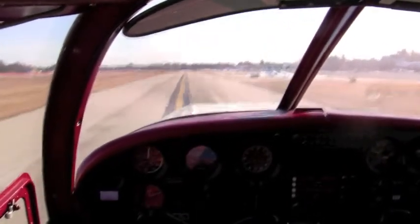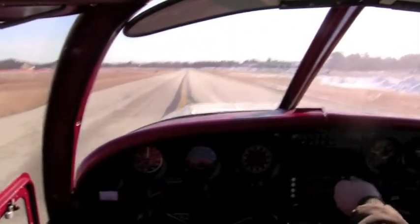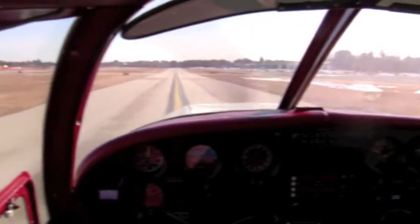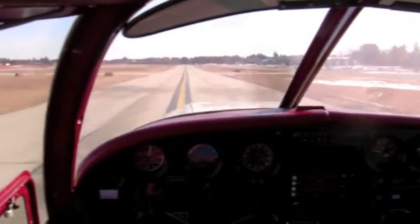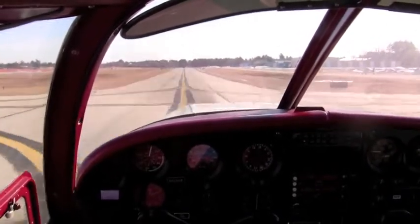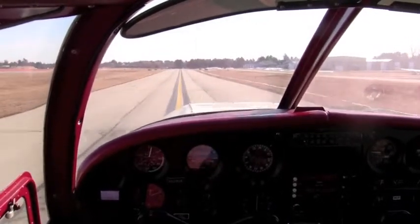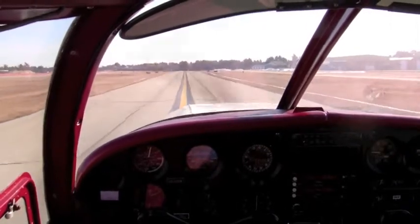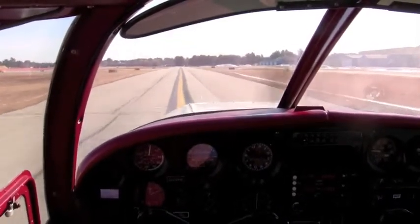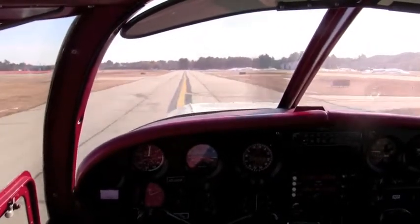I'll go ahead and preset my tower frequency. Here comes the taxiway sign — we're on Alpha. I'm going to preset the tower frequency: 133.20. I can see an airplane down there in the run-up pad, so I'm anticipating I won't hear them because they'll be on tower. But since the tower controller is working both frequencies, I will hear his response. I assume that aircraft is going to call for a takeoff clearance.